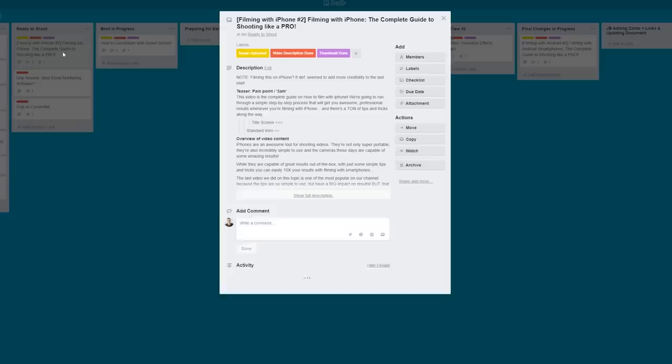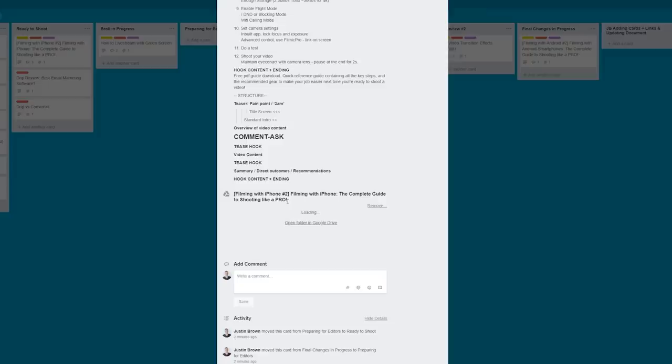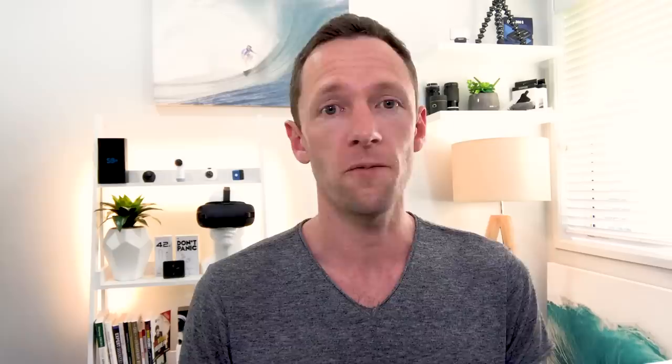Step number one is to prepare your content for filming. You want to make sure that all your preparation is done before you actually stand in front of the camera. That includes things like getting your script, your dot points, all the information and research you need to actually present your video. For some people that could be a full word-for-word script. For others it could just be dot points, or for some it could just be a goal — like 'the goal of this video is to explain how to create better videos on an iPhone.' Whatever it is for your personality type, make sure all your planning is done up front.